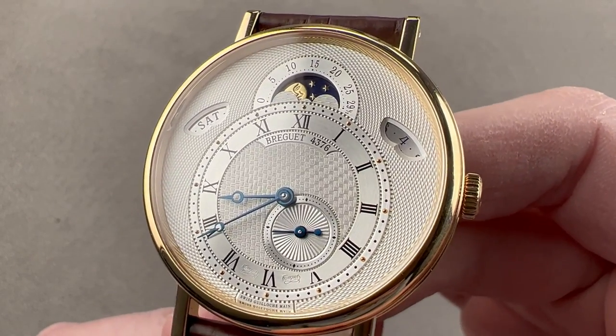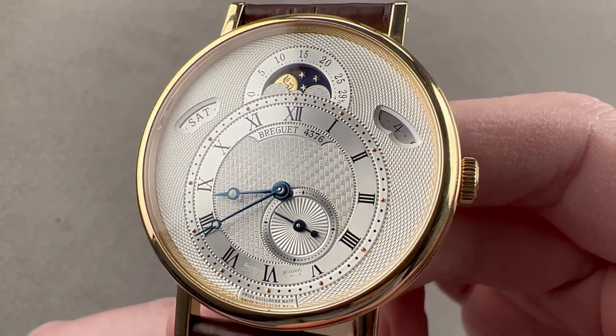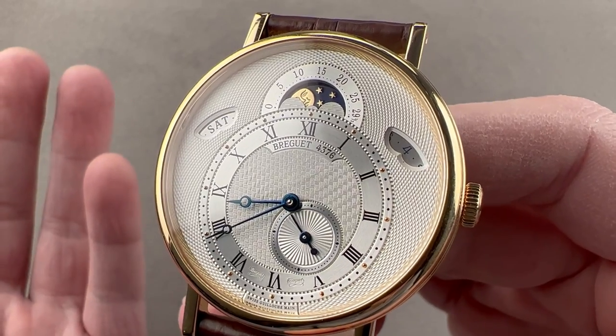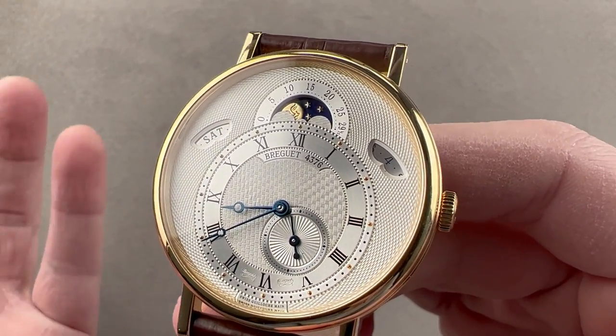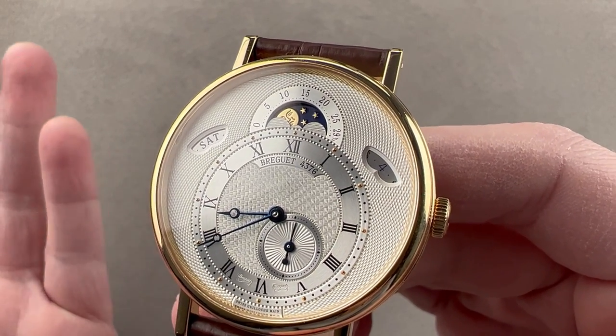Launched in 2009, this is the Breguet Classique 7337, 39 millimeters in yellow gold. It's based on the prior and smaller Breguet 3337, both of them, the dial at least, based on the design of the historic Breguet number 3833 pocket watch.